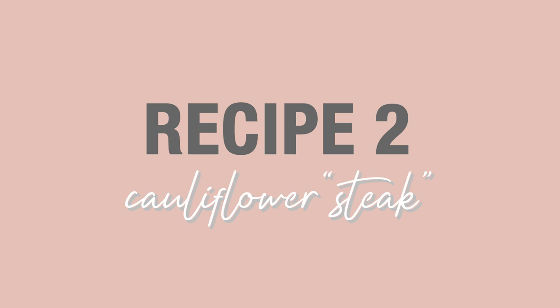Next, let's make some cauliflower steaks. Again, steaks is a very loose term — I don't know why people call it cauliflower steaks. I guess you're trying to imitate the way you would cook a steak. I've actually never tried this before, so we're just going to make it and see what happens.